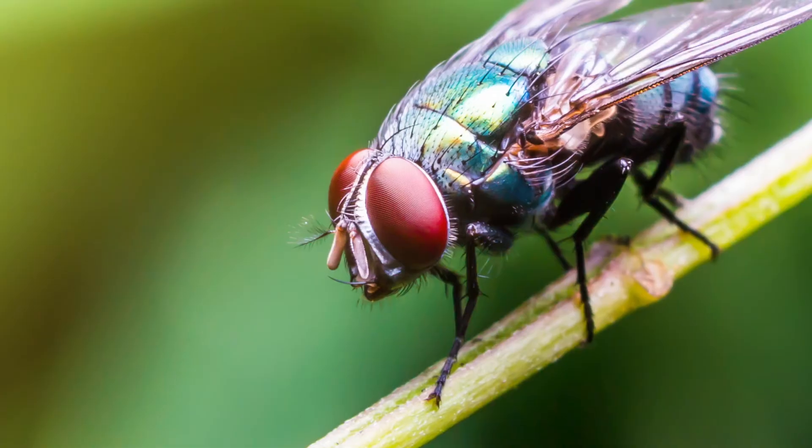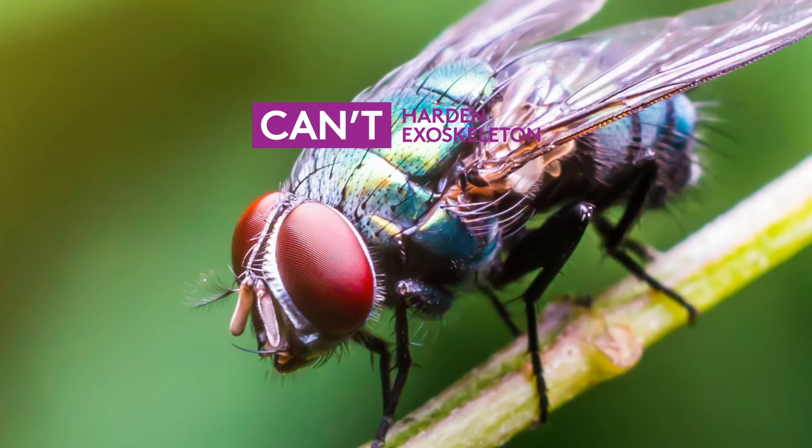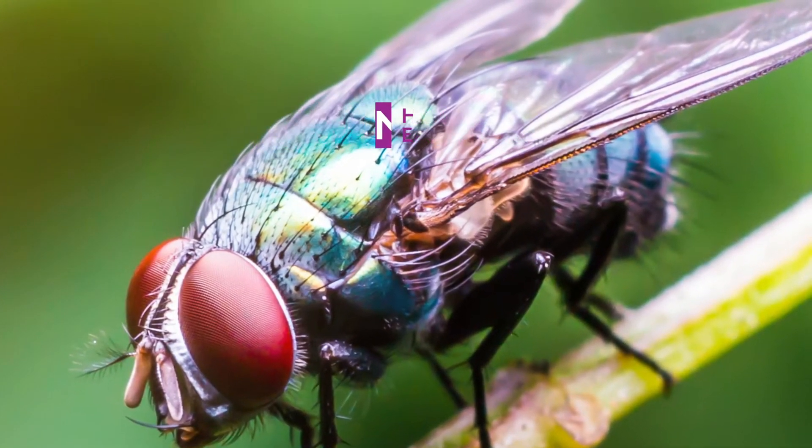Simply put, immature insects that come in contact with Novaluron lose the ability to harden their exoskeleton. Therefore, they experience an abortive molt and die.